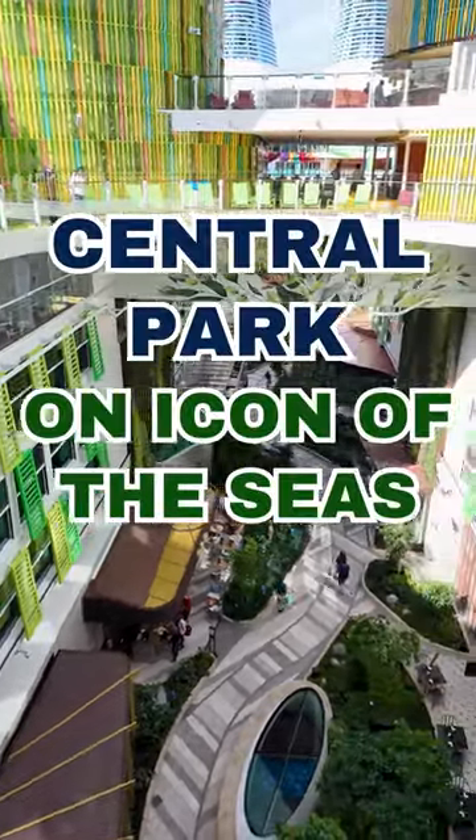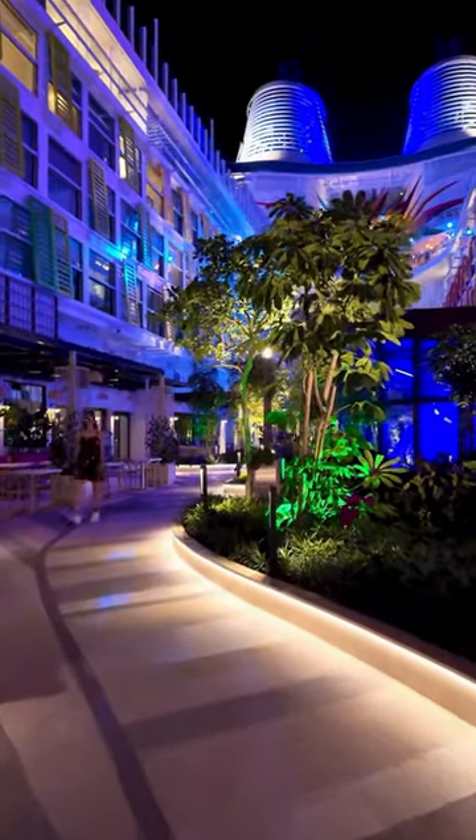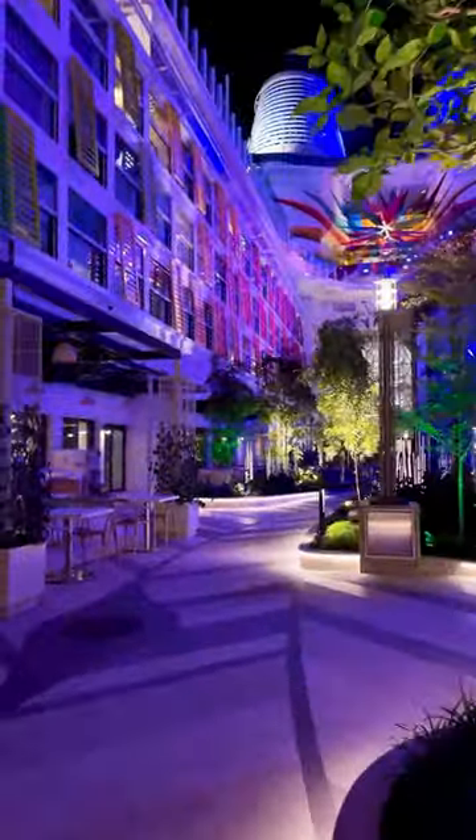If you've cruised on Royal Caribbean's Oasis-class ships before, then you are familiar with Central Park. Though there are some new features that are definitely worth checking out on Icon of the Seas. In fact, this open airspace is much lusher and livelier than ever.